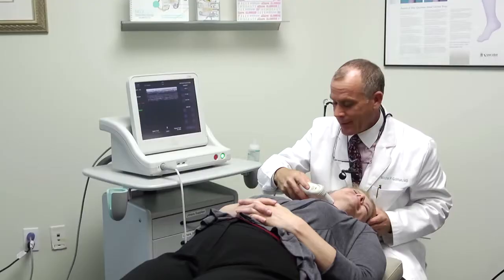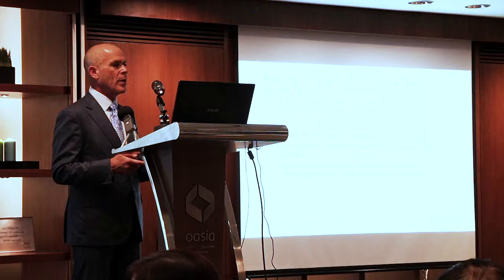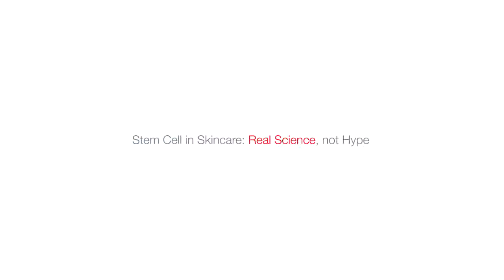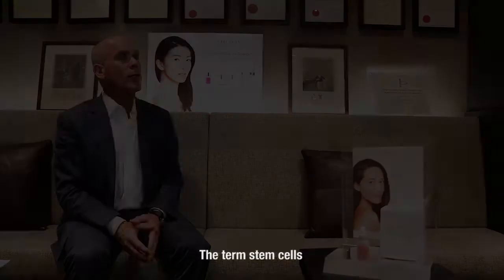Although selective in his collaborations, Dr. Goldman chose to participate in Calisum Professional, believing it to be the first skin care that goes above and beyond the marketing hype of stem cells. The term stem cells is frequently used in marketing of a number of skin care products, but Calisum is very different. It actually uses umbilical cord lining cells and mesenchymal stem cells with real clinical, medically proven results.